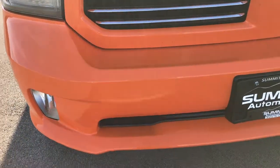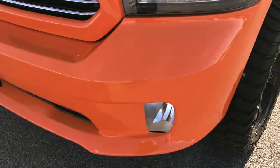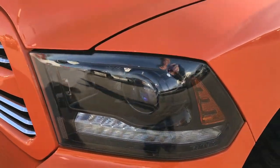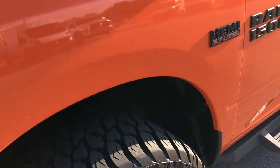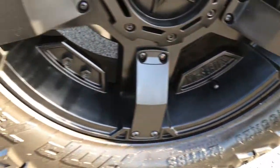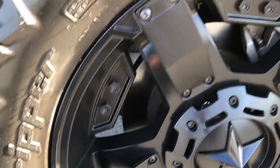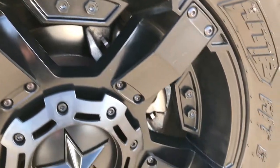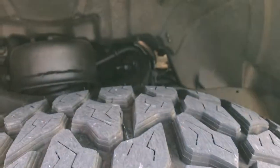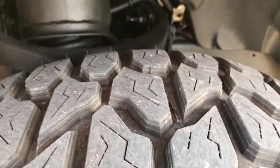This truck has the 5.7 liter V8 Hemi motor, and from this HD video you'll be able to tell that this truck is extremely clean all the way around. It has AMP Terrain Gripper tires — these are LT305/55R20s — on like-new XD series 20-inch painted alloy rims. Really good looking rims. Tires look like they have about 75 to 80 percent of the tread left.